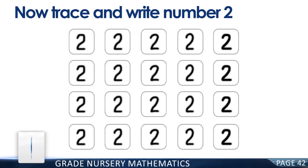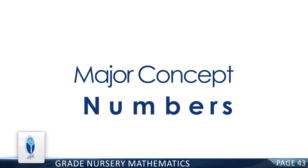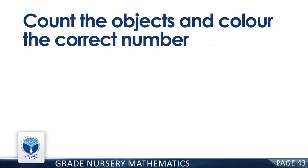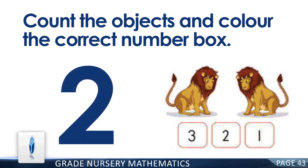Good job! Page 42, Page 43. Major Concept: Numbers. Resource Pack Concept: Numbers. Count the objects and color the correct number box. How many lines are there? You are right. There are two lines. Now fill the color in the box having two.